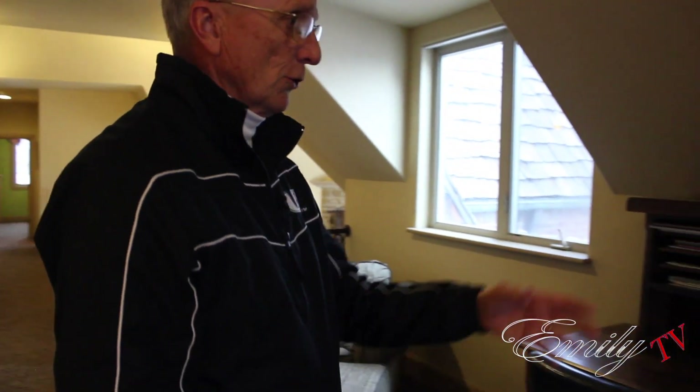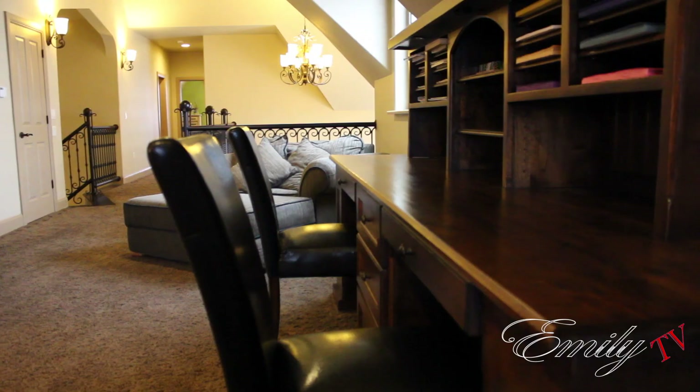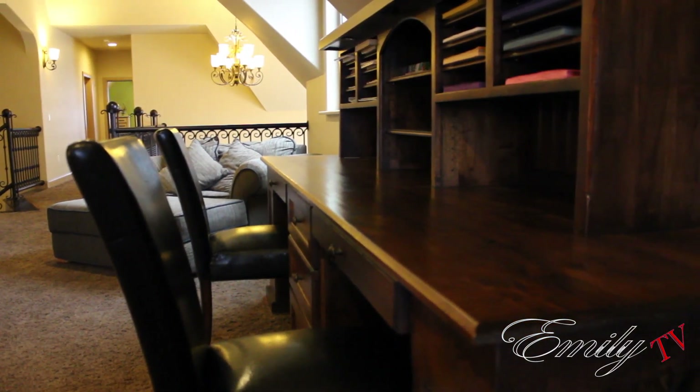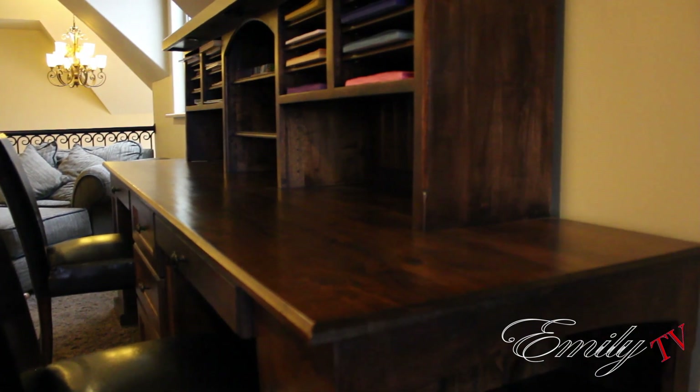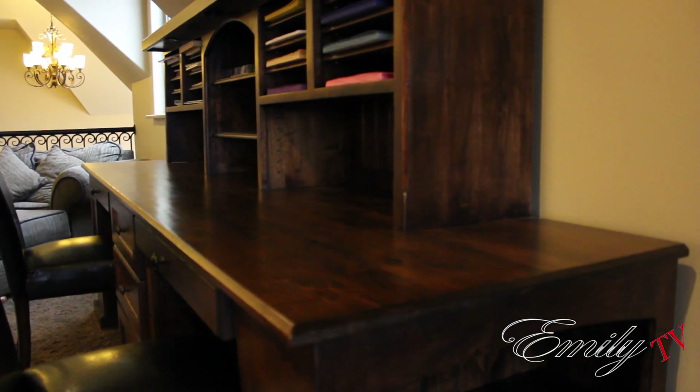Here's a nice built-in piece for children or students — adults could use it too. It's built in with a couple of desks, making it a comfortable, quiet area for studying.